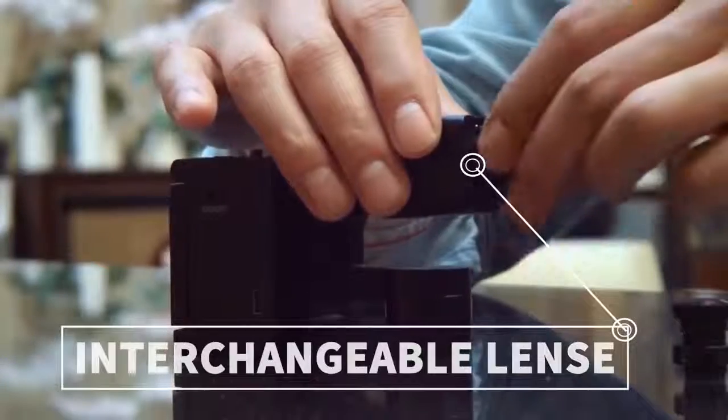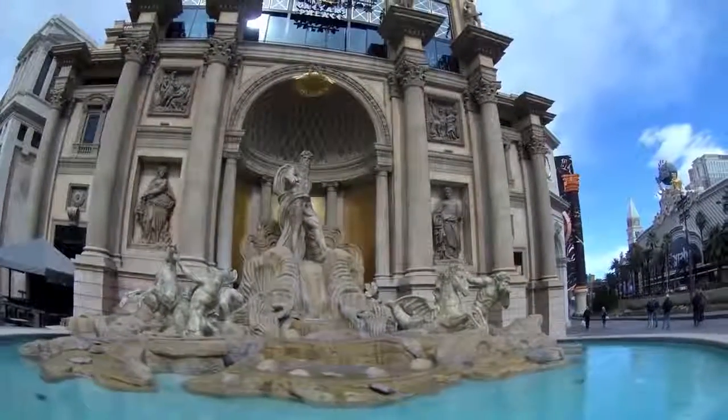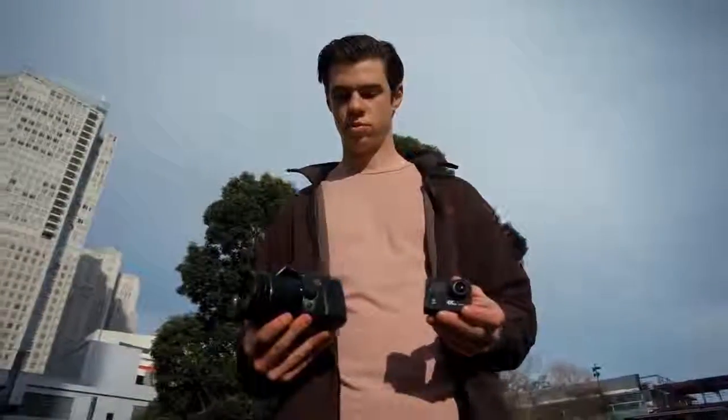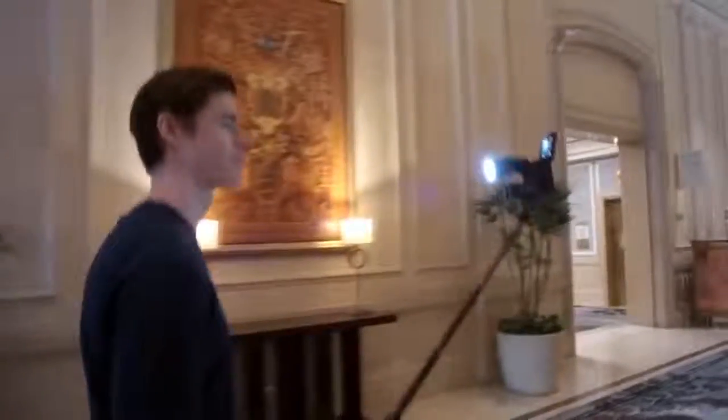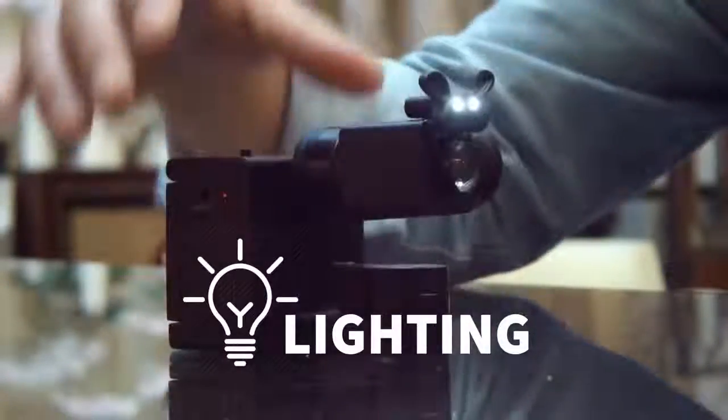With the interchangeable lens system, users can quickly go from fisheye lenses of action cameras to close-up lenses of DSLR cameras, eliminating the need to bring multiple cameras. While most cameras lack lighting options, with Idol Cam, users can still look great in dimly-lit places with its beauty and spotlight.